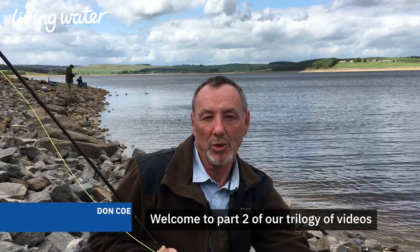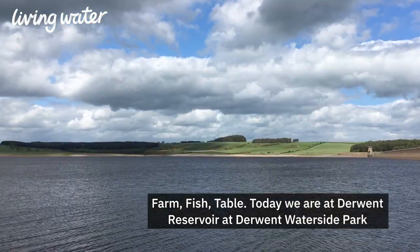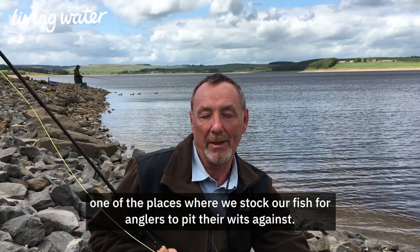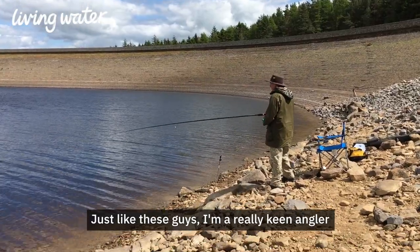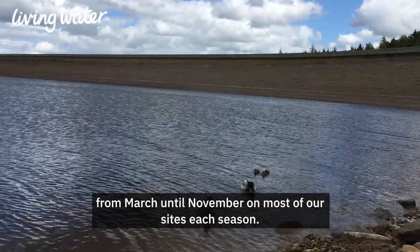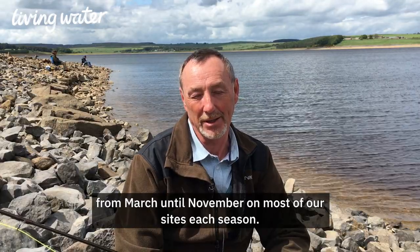Welcome to part two of our trilogy of videos of farm fish table. Today we're at Derwent Reservoir, Derwent Waterside Parks, one of the places where we stock our fish for anglers to pit their wits against. Just like these guys, I'm a really keen angler and it's great to be able to work on our waterside parks where we have fishing from March until November on most of our sites each season.